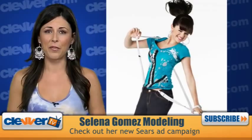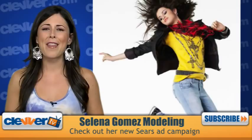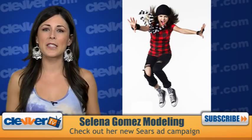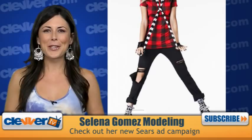Disney darling Selena Gomez is proving just how stylish she is as a new spokesmodel for Sears department stores. We got a sneak peek at some of the pictures, and they couldn't be any cuter! Selena shows off a variety of looks from Sears' back-to-school style lineup. There are 12 different shots that show Selena rocking a variety of looks, from rocker to sporty and casual to dressy — the pictures show the superstar looking really cute.